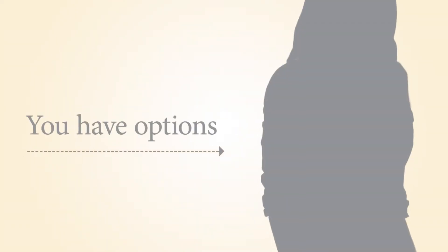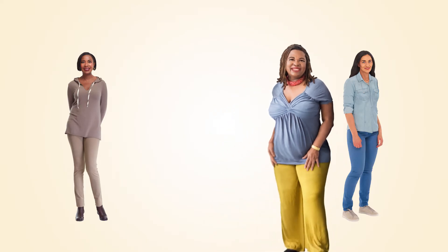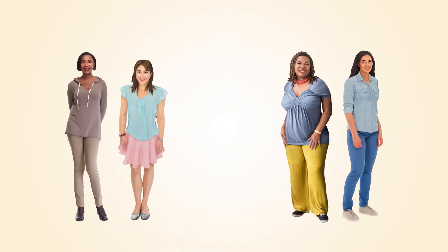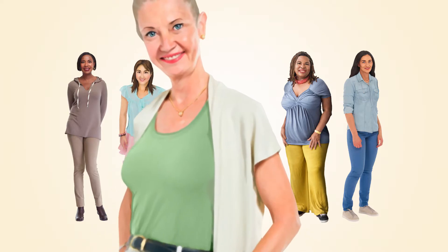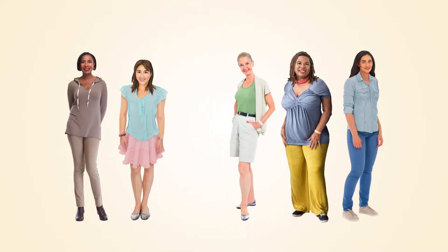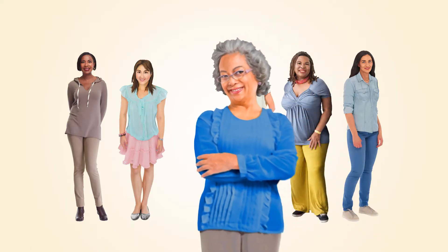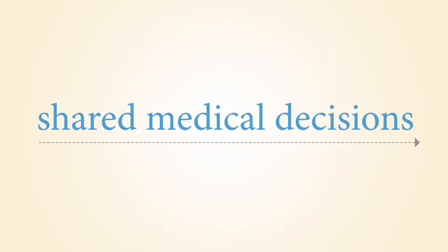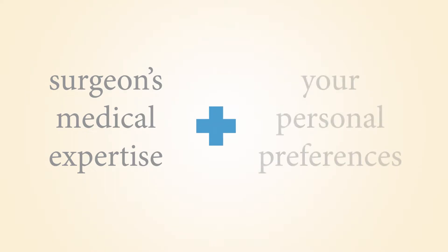You have options. Decisions about breast reconstruction are as unique as the women who make them. For some women, rebuilding the look and appearance of their breast is very important for their sense of a healthy body image and a key part of their cancer treatment. Others may not want reconstruction at all. Some would like to start their reconstruction at the same time as their mastectomy, if possible. These decisions are called shared medical decisions because the best decision depends upon sharing both the surgeon's medical expertise and your personal preferences.